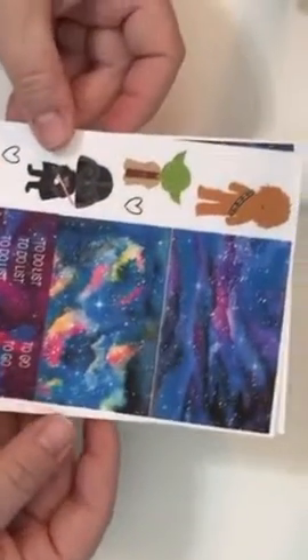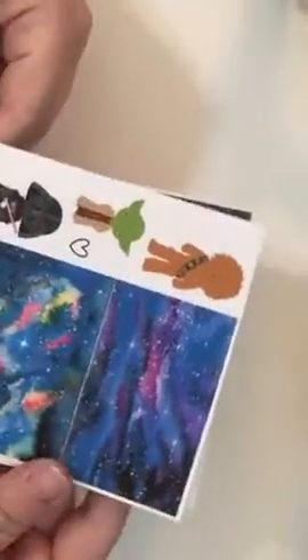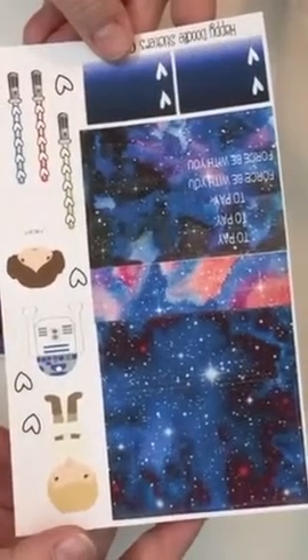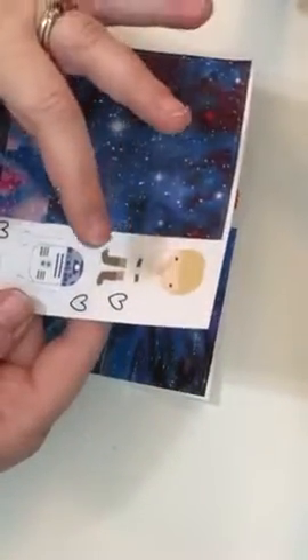Then I had to get this Star Wars set. I'm not sure if you can see it here. So it's like Star Wars space-themed, with lightsabers, checklists, and really cute characters.